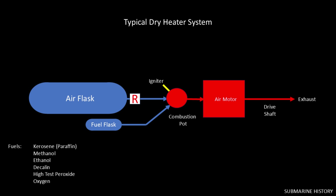There were a variety of fuels used for these heater systems. The list includes kerosene, methanol, ethanol, decalene, high-test peroxide (HTP), and oxygen. The U.S. started out using kerosene, then moved to ethanol, which was used in the Mark 14. And that's where the expression 'torpedo juice' comes from — U.S. sailors siphoning ethanol from their torpedoes to drink.